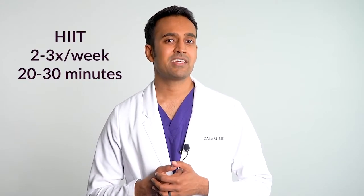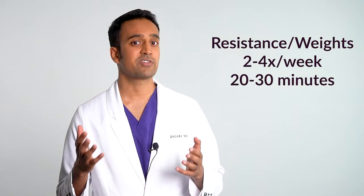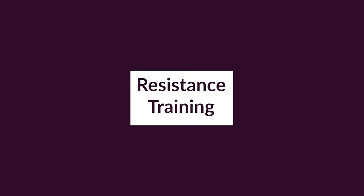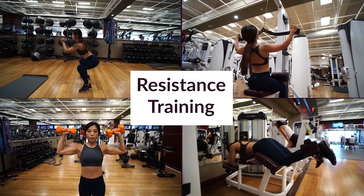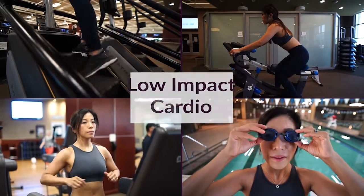I recommend high intensity interval training two to three times per week, starting with about 20 minutes. You should also do resistance and weight training two to four times a week, starting with 20 minutes, focusing on large muscle groups — squats, lat pull-downs, shoulder presses, leg curls. Additionally, start with about 10 minutes of low-impact cardio each day such as the Stairmaster, biking, running, or swimming, adjusting based on sore joints. If you break a sweat three to four times a week and work large muscle groups at least twice a week, your inflammation will decrease substantially.